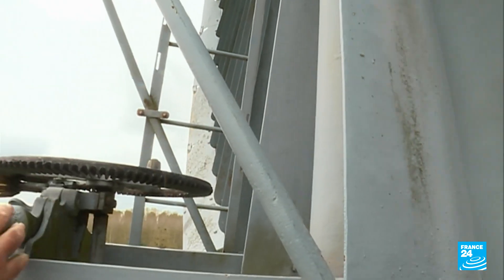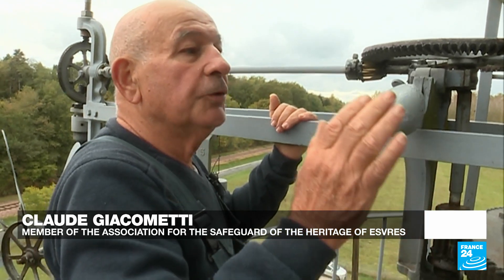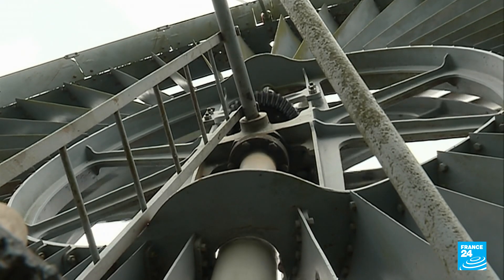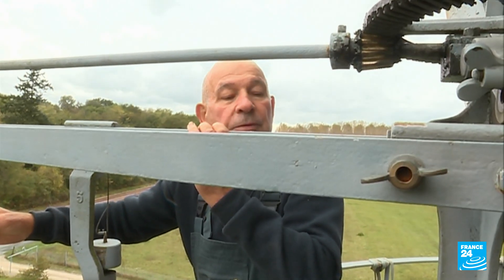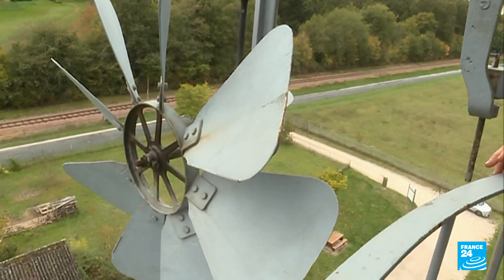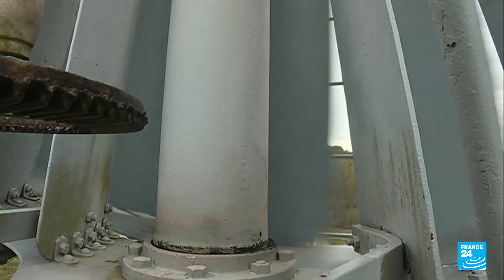Stator, rotor, and yaw drive — these are the three basic elements of this turbine. The stator directs the air to the rotor to give it as much force as possible, and the yaw drive directs it into the wind. Once the blades are turning, the yaw drive turns the whole unit to face the oncoming wind.